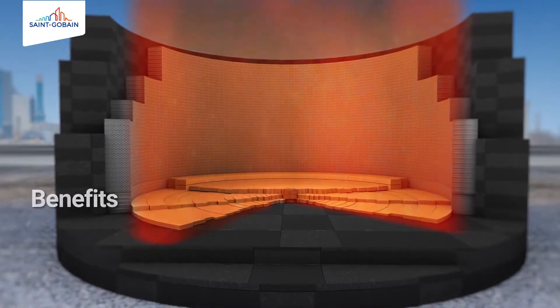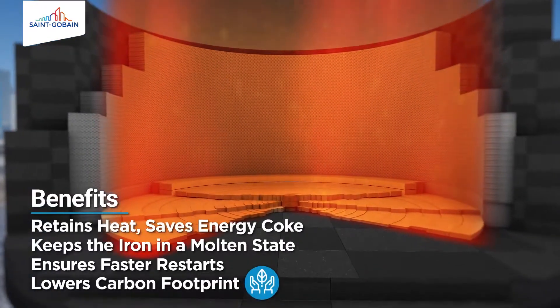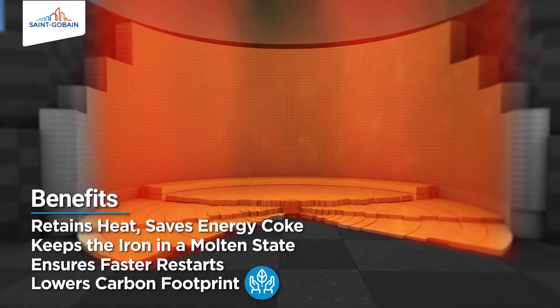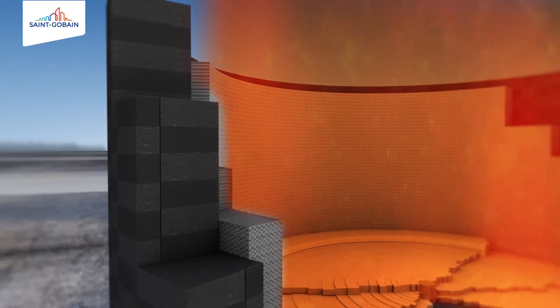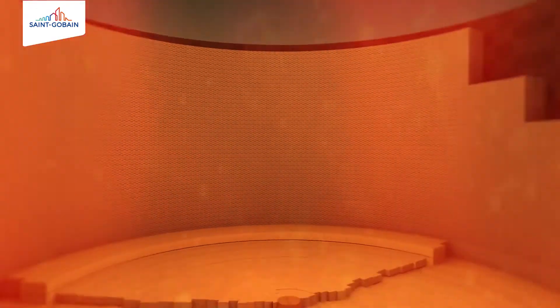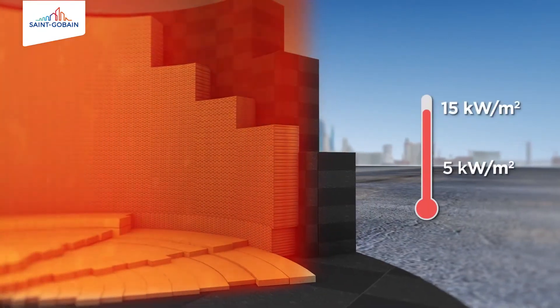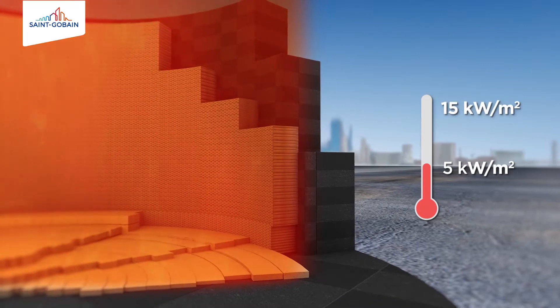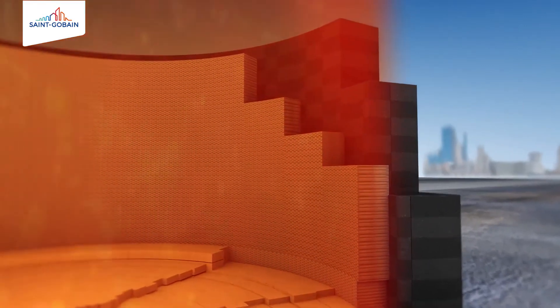It retains heat and saves energy coke. It keeps the iron in a molten state, ensuring faster restarts and lowers the carbon footprint. The Coronet ceramic cup forms a stable layer that protects the carbon blocks. Heat flow at the hearth wall drops from around 15 kW per meter square to 5 kW per meter square with the Coronet ceramic cup.